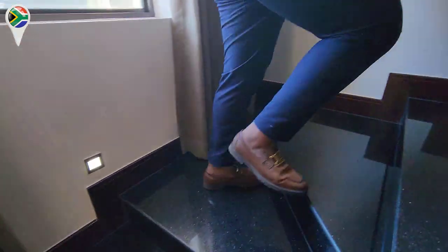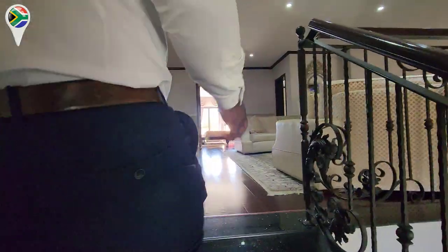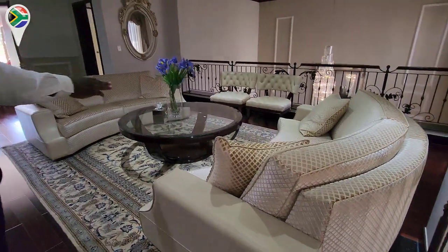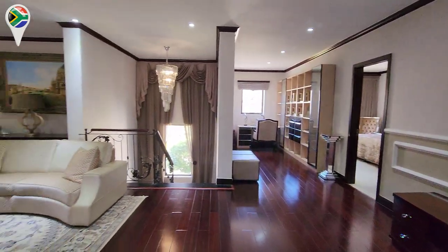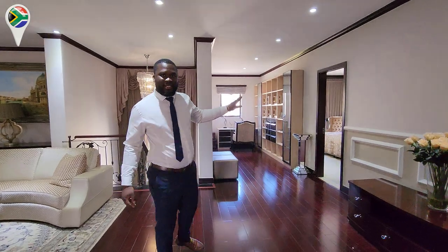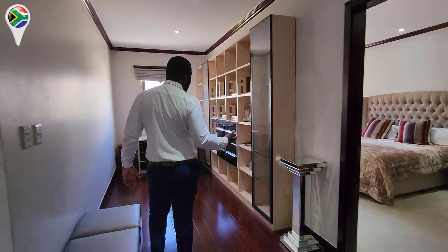Come upstairs — the stairs are very easy, you don't get tired of walking. Up here you're welcomed by this massive pyjama lounge, with furniture designed for the space. Your family can sit here, watch TV, or even hold serious meetings in here. And if you're working from home, there's no office place like this.